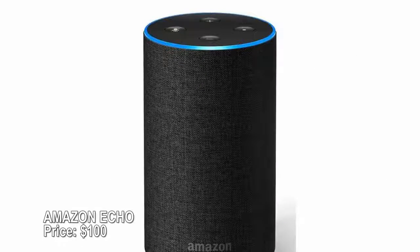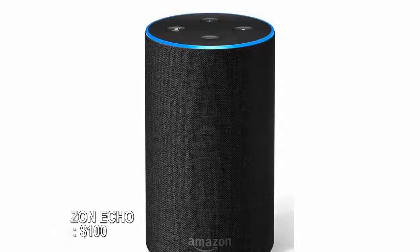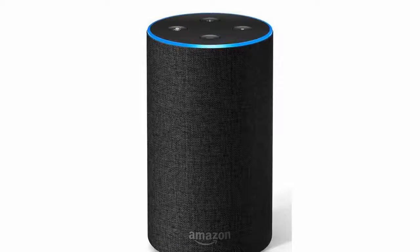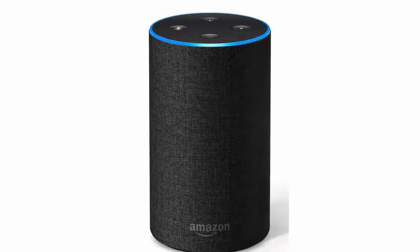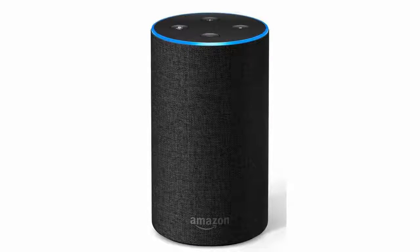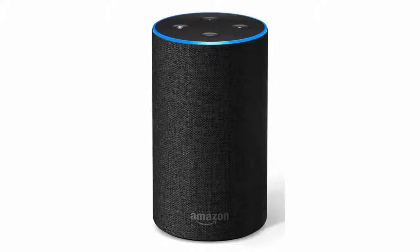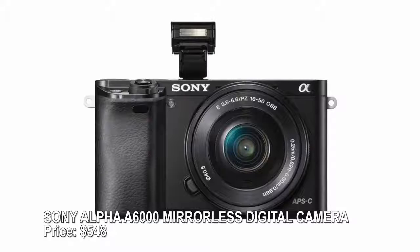Amazon Echo — price $100. The voice-controlled Amazon Echo has never looked better — now it comes in six finishes, including Heather gray fabric, walnut, and silver. Echo uses Amazon's Alexa voice assistant to play music, control smart home devices, call or message friends, read you the news, tell you the weather — the sky's the limit.